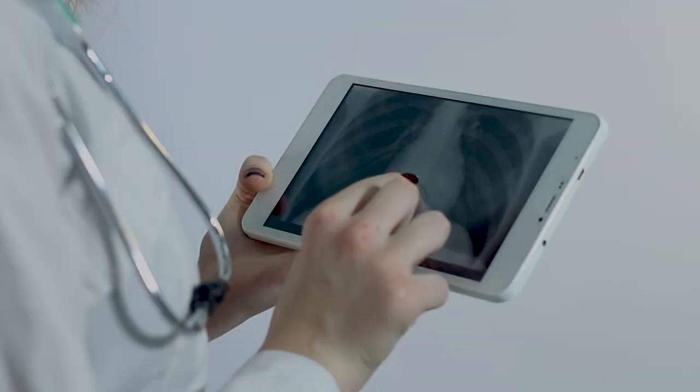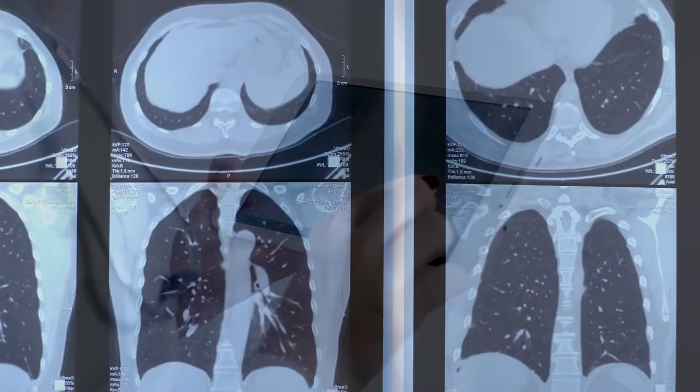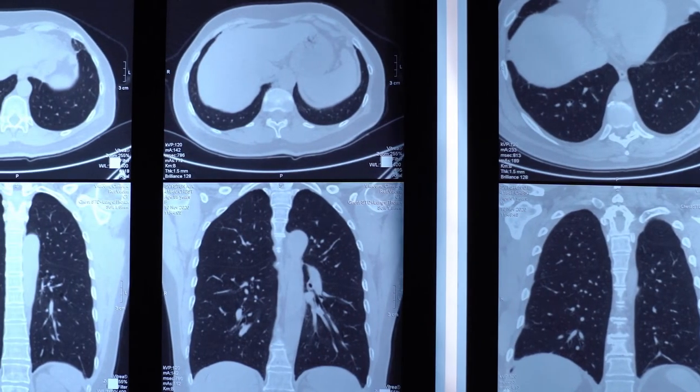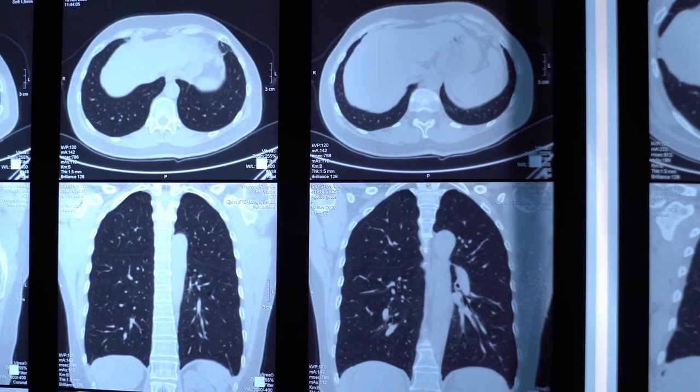These are critically ill patients with an underlying disease or pathology they're trying to overcome, and we're there to support that weaning period so that when they come off the ventilator, they're ready to go. There's no additional time in the hospital, no additional time on the respirator — once their disease has been relieved, they can remove the ET tube and get back to their life.